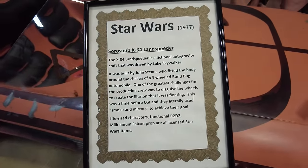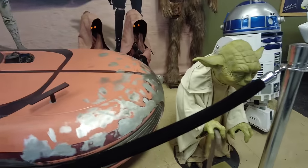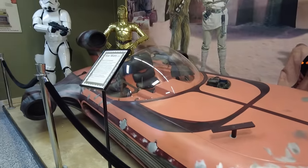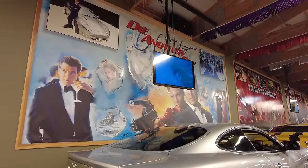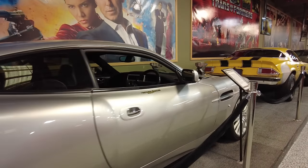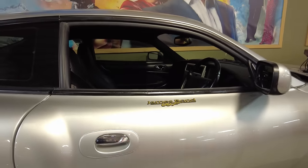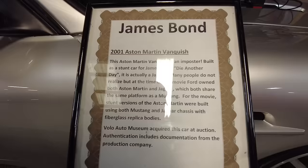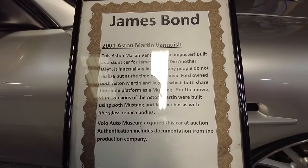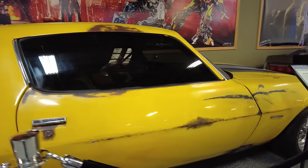And over here we have a land speeder from Star Wars, and Yoda. And here we have the James Bond car. I'm always curious how some of these car museums obtain these cars, but even more so I really wonder how much they spend on them because so many are one of a kind. 2001 Aston Martin. There were many cars used in each production, but there's also a lot of reproductions of a lot of these cars.